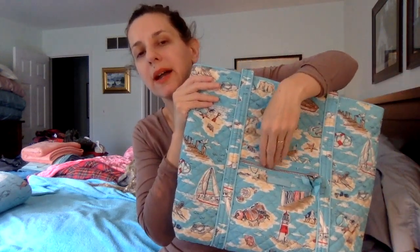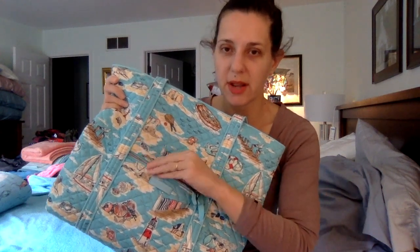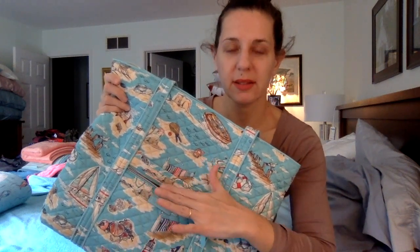They have recently changed this zipper. It used to be that rough metal zipper that I couldn't stand, so I never used this pocket. But they've changed it to a plastic zipper that sort of just emulates the look of the metal zipper, which is great. I think the metal was a little chunkier looking than this. This is a little more streamlined and elegant looking, and it's soft. I feel like I've got a feature back on the bag that I never used to use before.